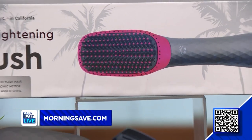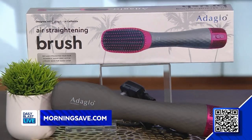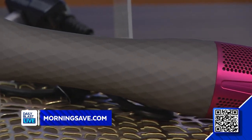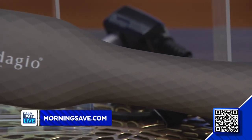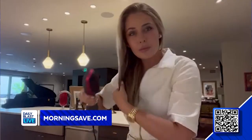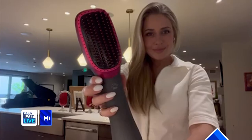First up today we've got the Adagio Air Straightening Brush. This deal includes one straightening brush that will simplify your hair routine. This hair tool will dry and style your hair at the same time. It has three temperature settings and two speed settings to work for all hair types.